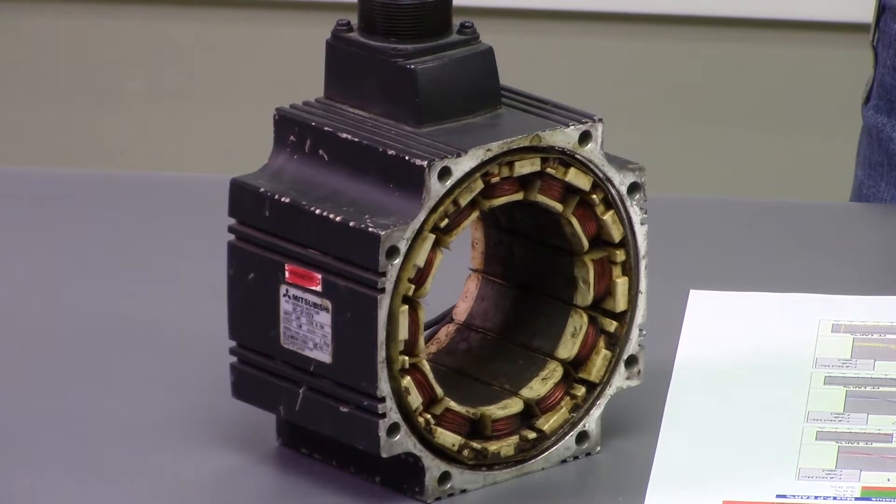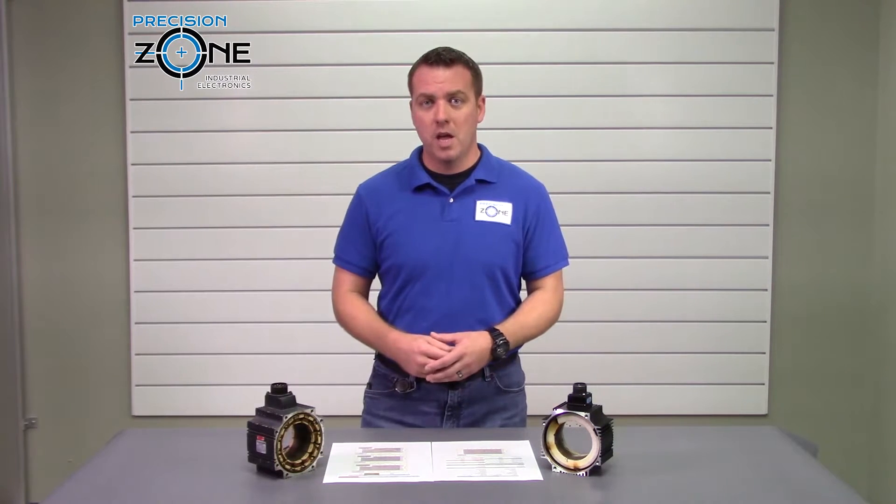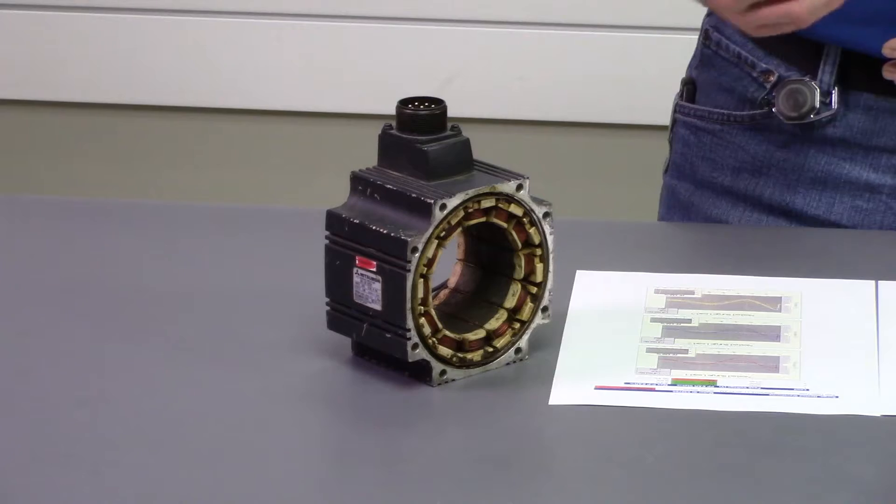When testing is complete, results can be saved and printed out as part of your motor's specific permanent test record. This documentation is critical for us so that we can show you if your stator had a problem or whether or not it passed with flying colors. Each repair has a report attached to it.